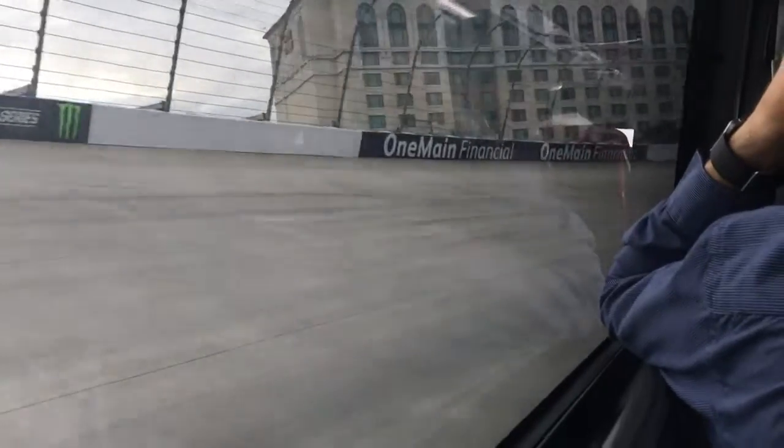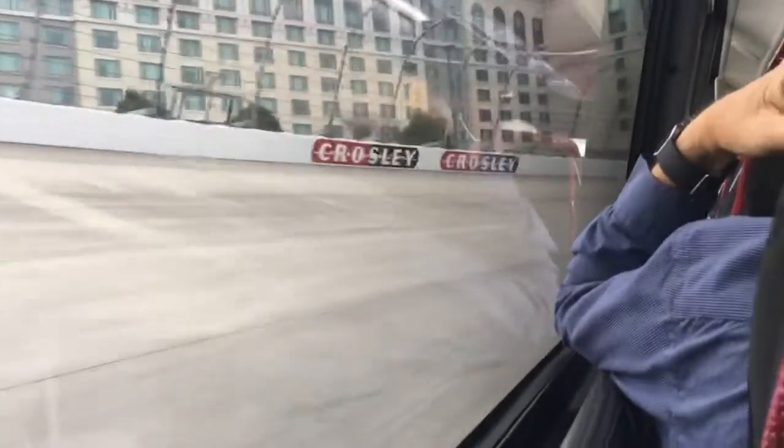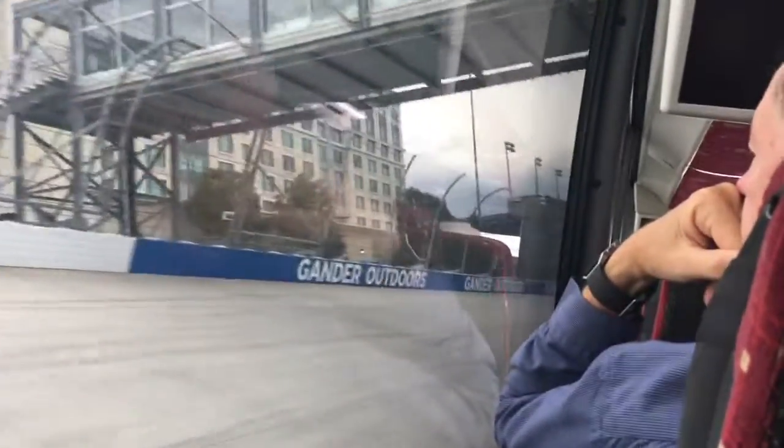Are you ever fully booked? We are fully booked a lot, actually, especially for NASCAR race weekends, even though the room rates are, believe it or not, $350 to $450 per night.